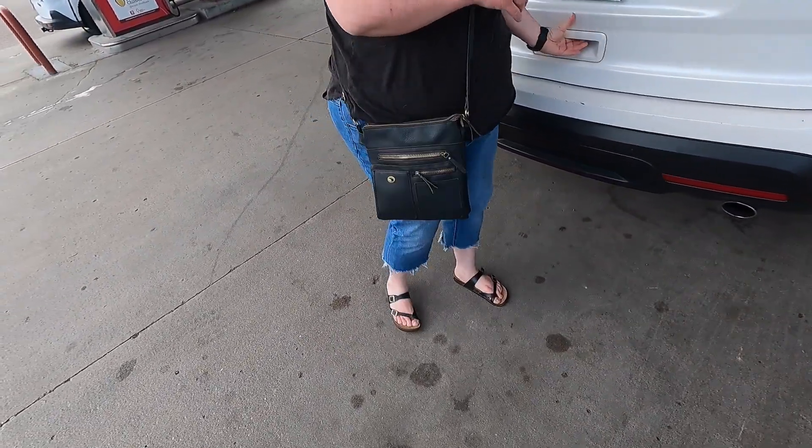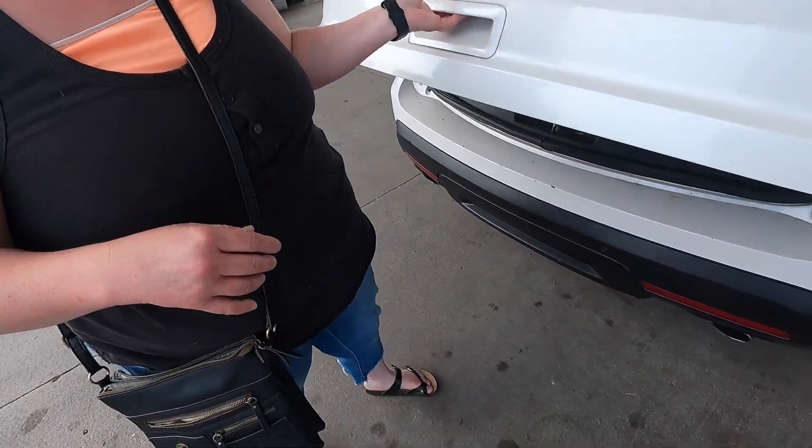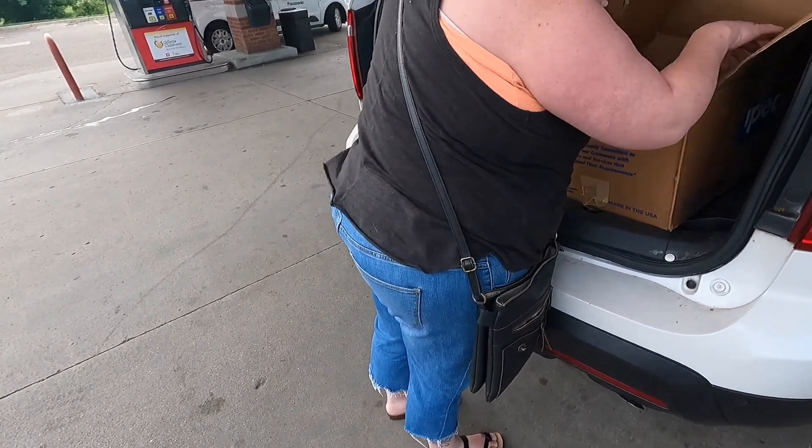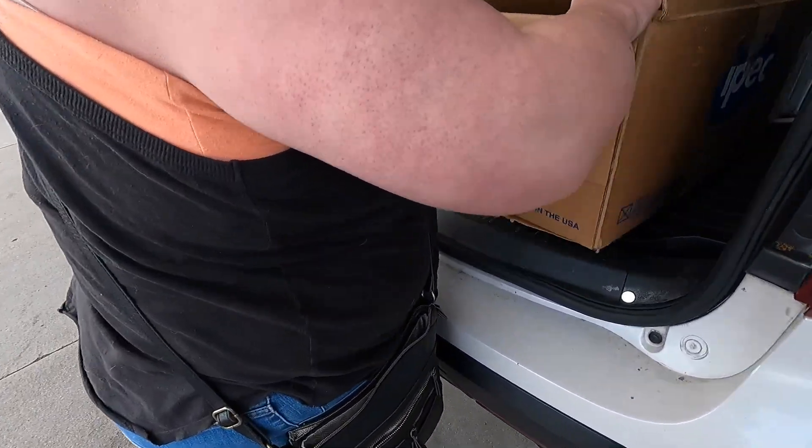So this is your stuff from when you're younger? Right on. It's just been moving around with me for years. That's what I like to hear. You mind if I check some of it out?